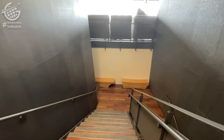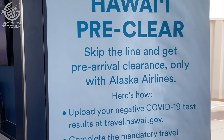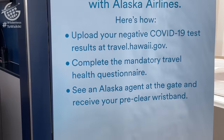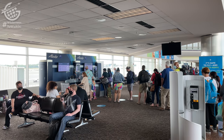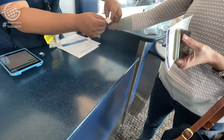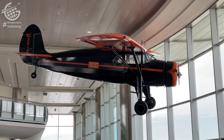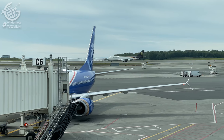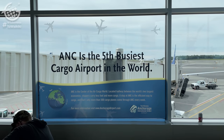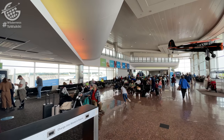We headed downstairs a bit earlier than we might otherwise because flights to Hawaii require an additional step before boarding. Gate agents on all flights to Hawaii currently need to see evidence of a negative COVID test or proof of vaccination. Once you show this documentation, you're given a wristband to wear throughout the flight, allowing you to bypass quarantine at your island destination. It was smooth and easy — checked in, ready to board, got the wristband.